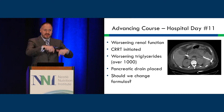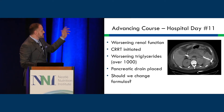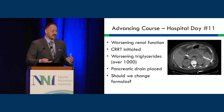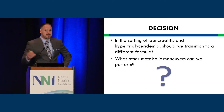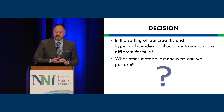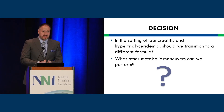We thought we were doing well, but he had worsening renal function and acquired CRRT, which is straightforward on ECMO as it plugs right into the circuit. We also saw worsening triglycerides over 1,000, and a pancreatic drain was placed, concerning for worsening pancreatic infection. The question now: should we change formulas given his hypertriglyceridemia? Excessive triglycerides can be toxic to cells, and the higher the triglyceride count, the worse the outcomes in terms of disease severity and organ failure.